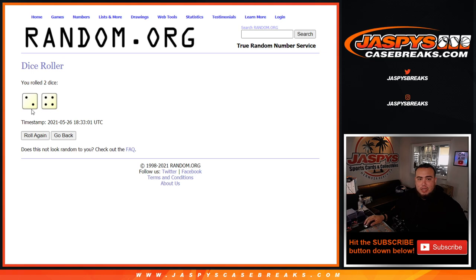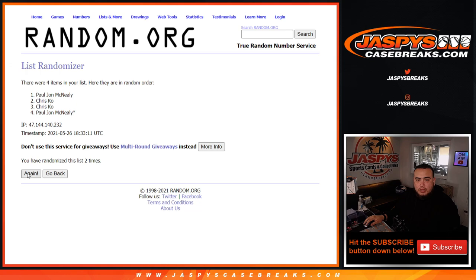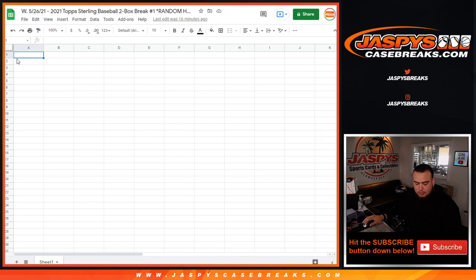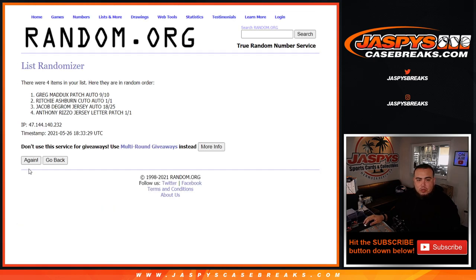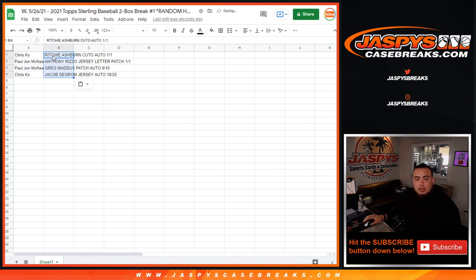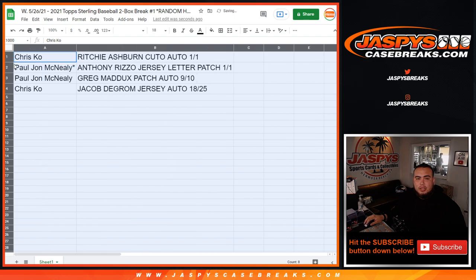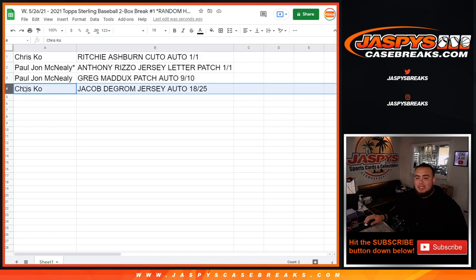We have a two and a four — rolling six times. One, two, three, four, five, six. So Chris at the top, PJ, PJ, down to Chris. Rolling six times again — two and a four. One, two, three, four, five, six. And it looks like we're splitting it six times. Richie Ashburn cut auto goes to Jacob DeGrom — so Chris, you have the Richie Ashburn cut auto one-of-one, congratulations. PJ with the Anthony Rizzo jersey letter patch one-of-one. PJ with the Greg Maddox patch auto nine out of ten. And Chris with the Jacob DeGrom jersey auto 18 out of 25.